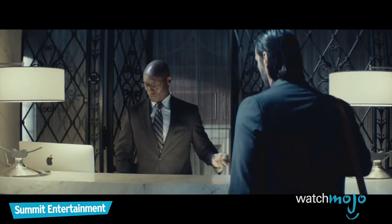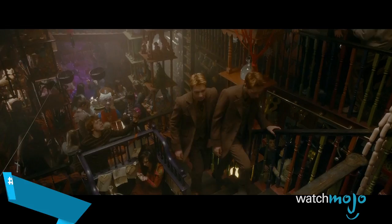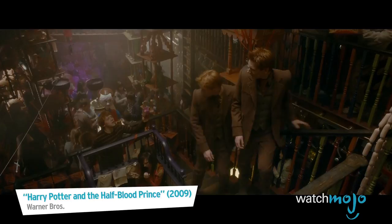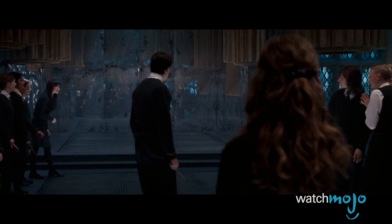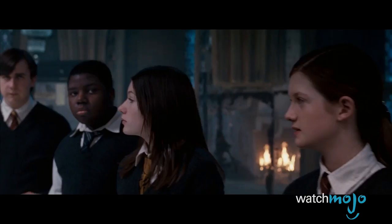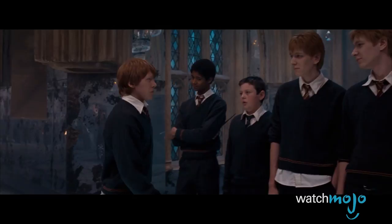Number 1: Galleons, Sickles, and Knuts from the Harry Potter franchise. When you think of fictional currency, these wizarding coins are some of the first to spring to mind. Similar to Game of Thrones, Galleons are gold, Sickles are silver, and Knuts are bronze. In the Harry Potter books, fake versions were used as a communication tool for the young rebellious wizards of Dumbledore's Army, though this detail is removed from the films.